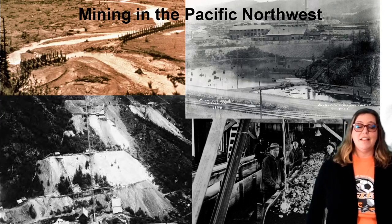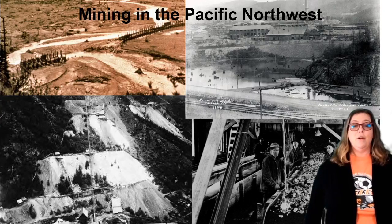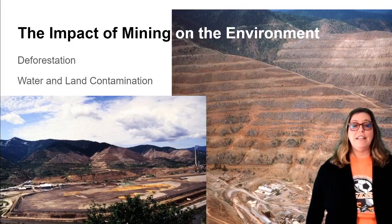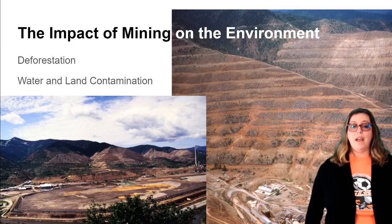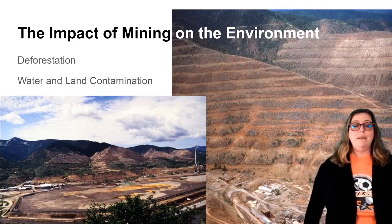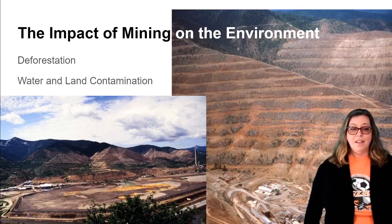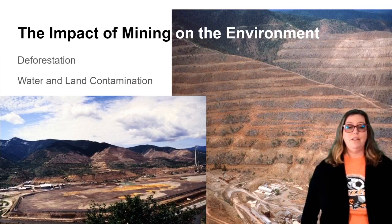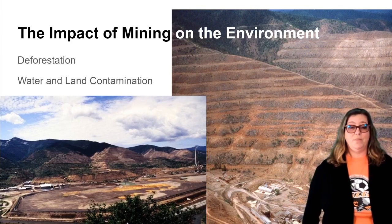Bunker Hill mines started in the late 1800s. Unfortunately, mines back then were not very environmentally friendly. In the 1800s and 1900s, it was common for mills and mines to dump their waste into rivers. Bunker Hill and most of the mines in the area would dump their waste into the Coeur d'Alene River and its tributaries. It's estimated that over 100 million tons of waste, including 2.4 billion pounds of lead, were dispersed over thousands of acres.